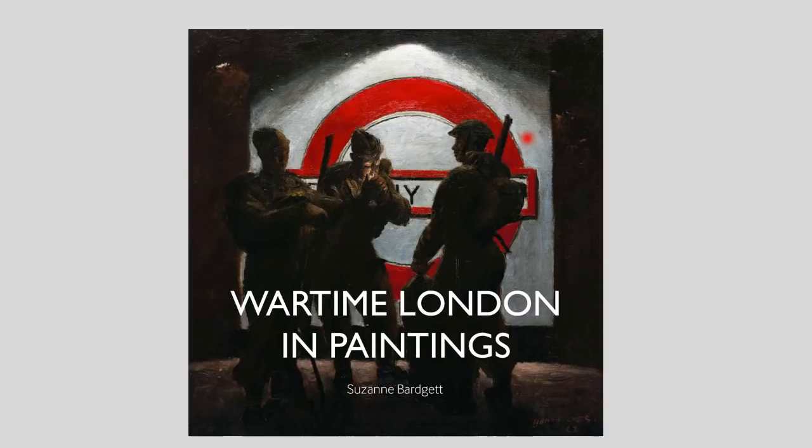Good afternoon everyone. My name is Suzanne Bargett and in this talk I'm going to introduce you to some lesser known paintings of London during the Second World War, which have just been published in this book. The works were part of an official government scheme and today nearly all of them are in the IWM's art collection.